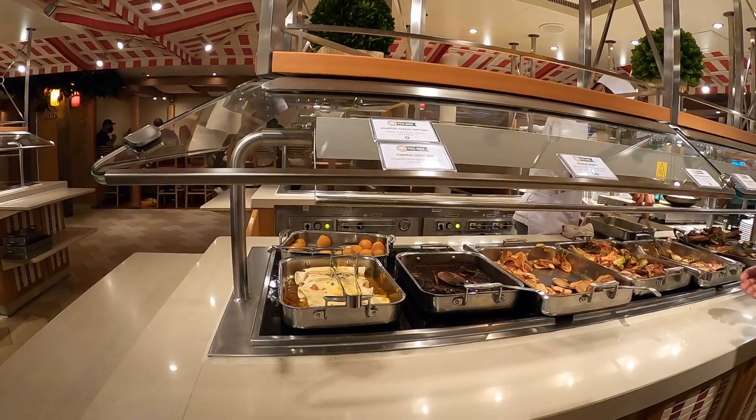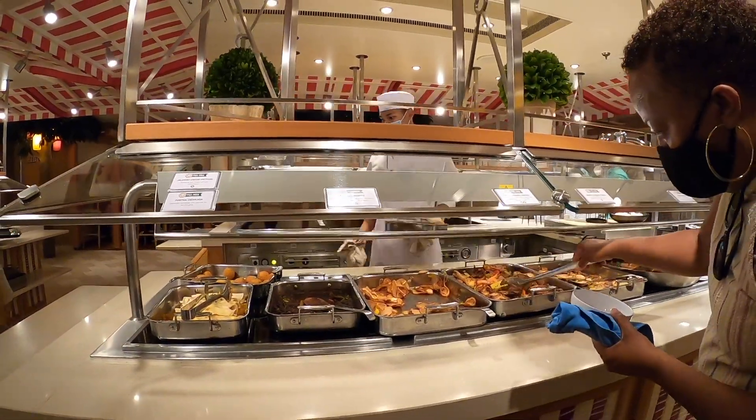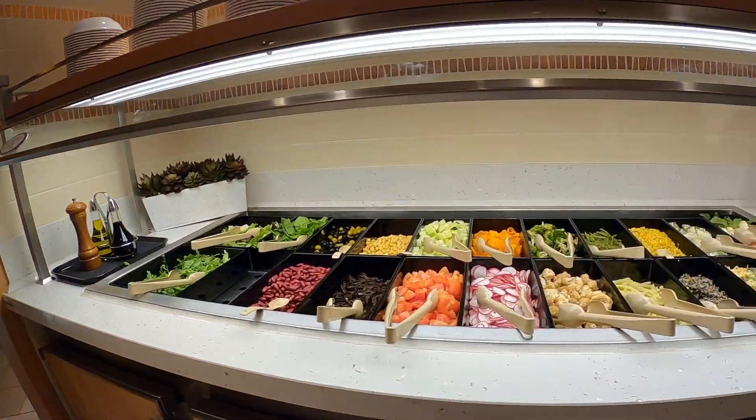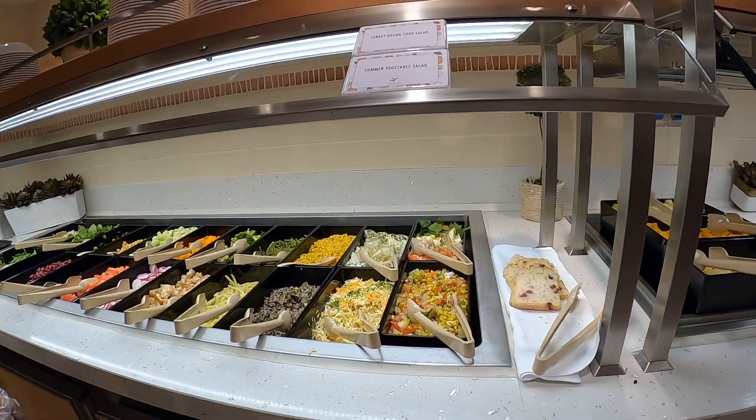Jalapeño fritters, pumpkin enchiladas — oh wow, that looks good. Salad fixings, bread, salad, summer vegetable salad.